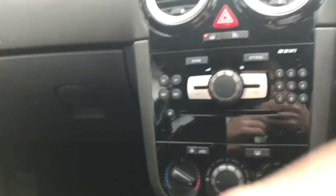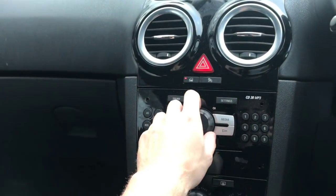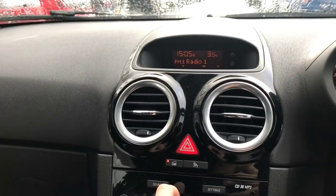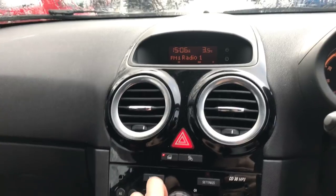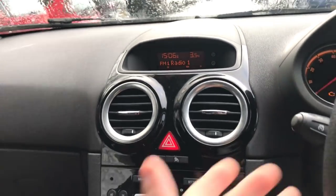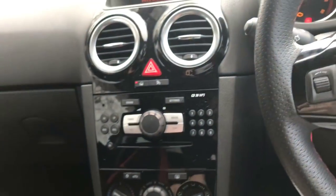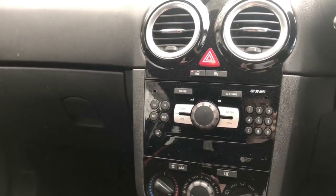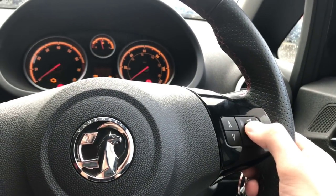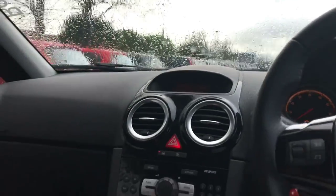Number two: here you've got the centre console, all your little buttons, everything you need for the car. We've got the radio on, and if I want to turn this up, it doesn't show you what volume you're on — what percentage — it just doesn't show you anything. It'd be nice to see, especially because when you're driving you use the volume.